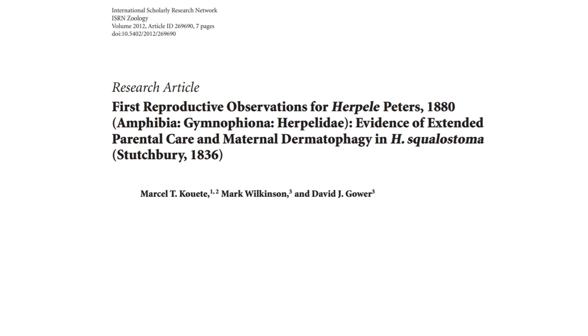In 2012, ZSL London Zoo, Project Cameroon Herpetology and the Natural History Museum published findings of the first reproductive observation for Herpele squalostoma. This is where evidence of extended parental care and maternal dermatophagy — offspring consuming skin from the mother — was first noted.